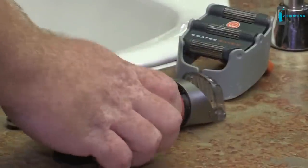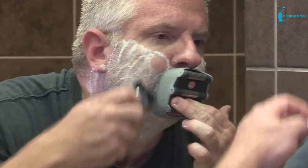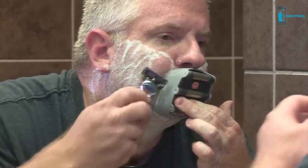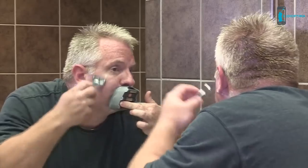Before you shave with the Goatee Saver, it's important to use a trimmer to get your goatee or Van Dyke to the length that you want before shaving. On the top of the Goatee Saver, there is a place that will allow you to line the product up with the center of your nose, so you know that the Goatee Saver is straight on your face. Once you have the Goatee Saver placed on your face and you begin to shave, it is very important not to move the Goatee Saver until you are finished shaving.